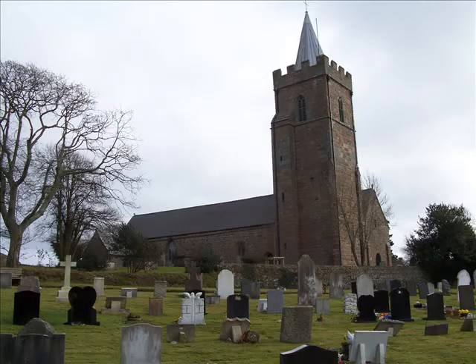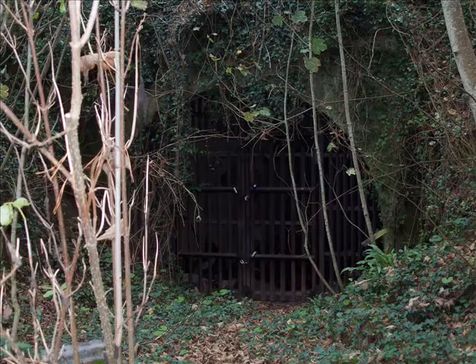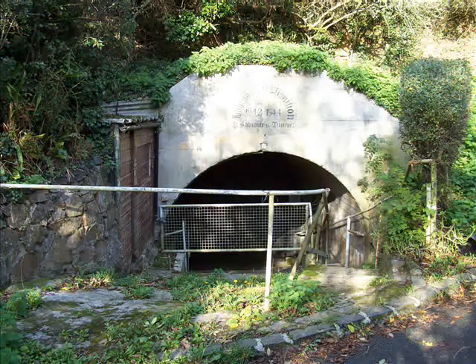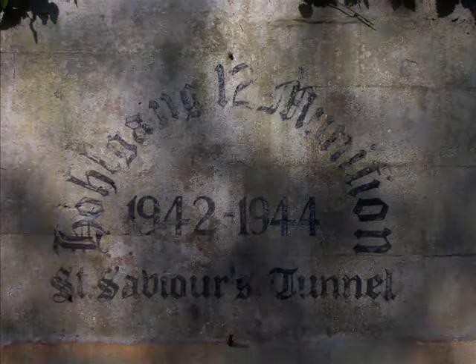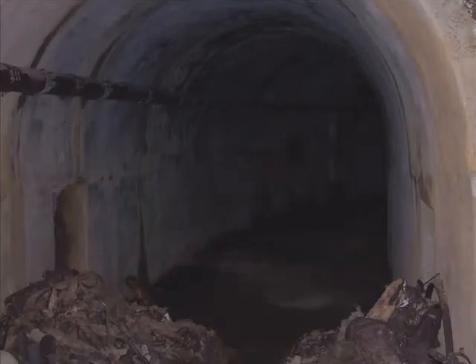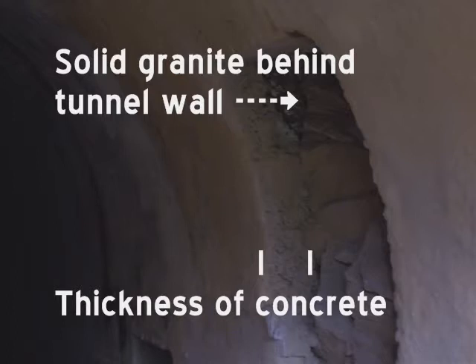This tunnel runs under St. Saviour's church and has one entrance in the valley below and one entrance in the lane called La Rue du Grange, which was to become the museum entrance. St. Saviour's was going to be the second largest tunnel complex in Guernsey. It was intended to be used as a ration store but ended up being used as an ammunition store instead, with various small tanks, carts and trailed equipment being kept there as well.